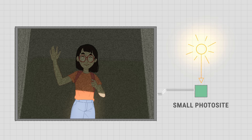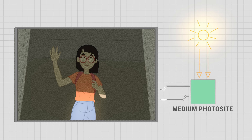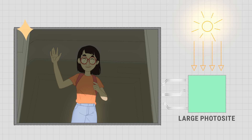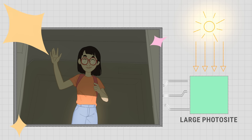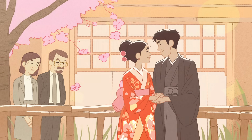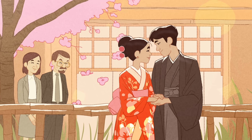Both these factors can be improved by using larger photosites, which can capture more light overall. This wider range of data helps processors better measure the intensity of the incoming light, adding contrast and reducing noise. Simply put, to make better digital cameras, you need image sensors with higher numbers of larger photosites.